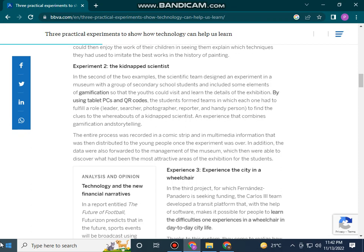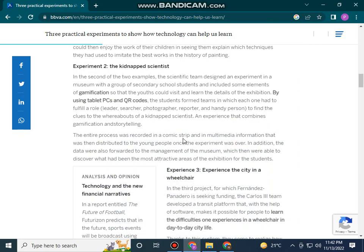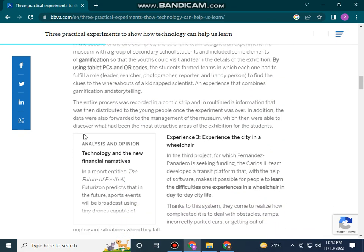The students formed teams in which each one had to fulfill roles to find clues to the whereabouts of a kidnapped scientist — an experience that combines gamification and storytelling as a link.